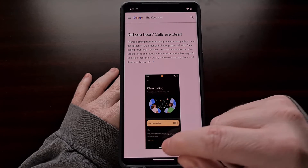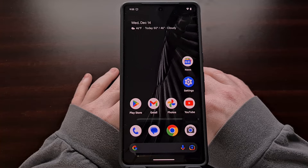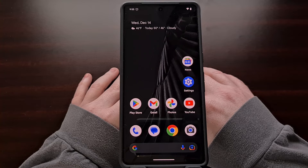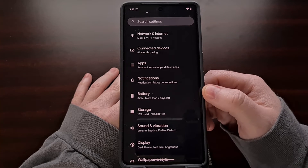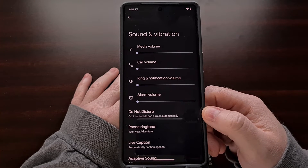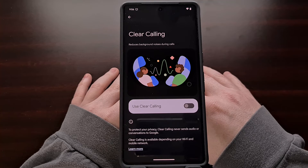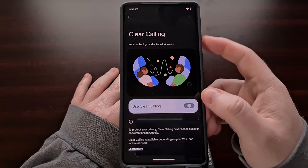Since this feature is optional, it needs to be manually enabled ahead of time, but if you're not happy with how this feature is processing your audio calls, it can be turned off in the middle of your call. To enable Clear Calling on the Pixel 7 and Pixel 7 Pro, we first need to open up the Settings application. From here you can either search for Clear Calling at the top of the app, or find it in the menus by tapping Sound and Vibration — it's tucked away at the bottom of that list. Just tap the toggle and the device will work its magic when you are on a phone call.